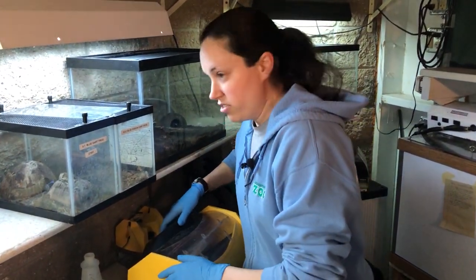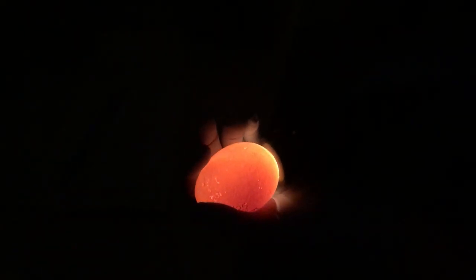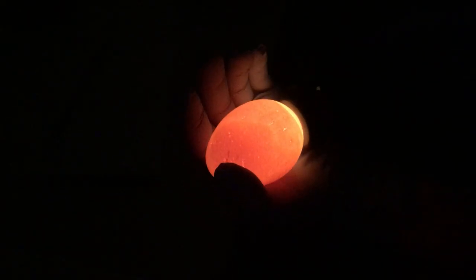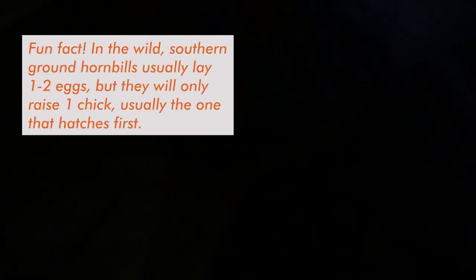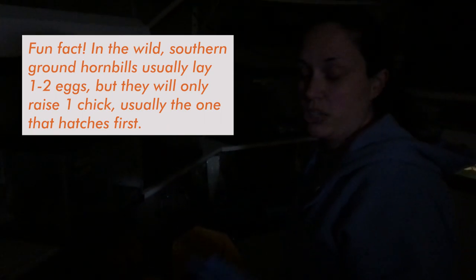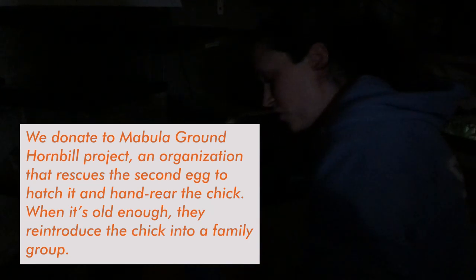We actually have two in here right now. We have an older one that we're pretty sure isn't doing well, so I'll show you that one first. You can't really see too much in it — it's kind of empty. Normally if they're good you'd be able to see veining and a chick moving around at this point. You can kind of see just a loose yolk in there, so that one's probably not healthy. It would be due to hatch within the next few days, and since we're not seeing anything, the chances of anything happening are very, very low.